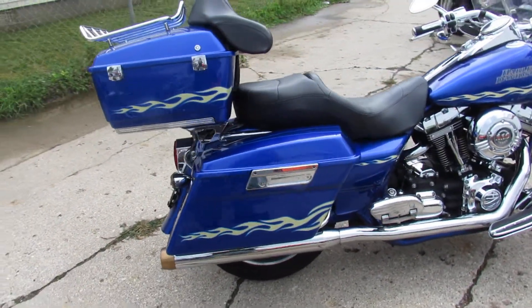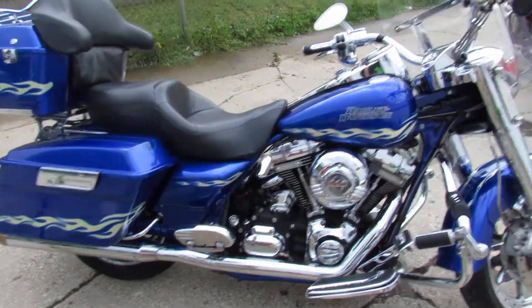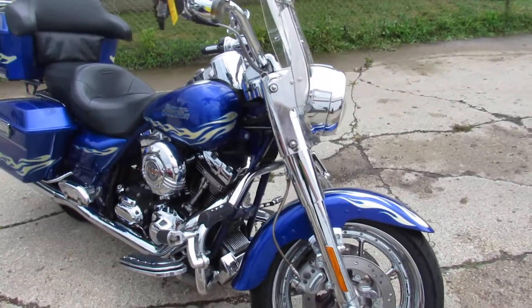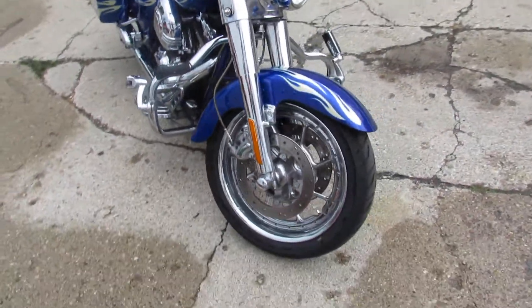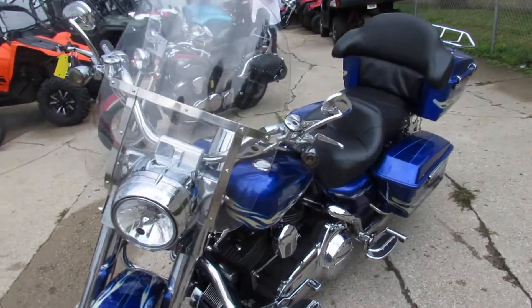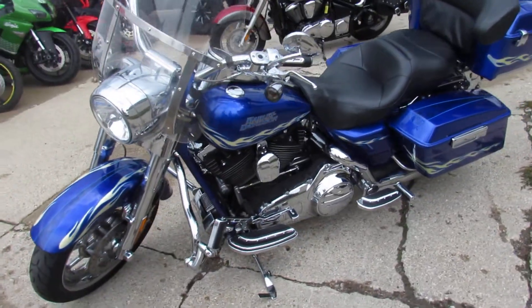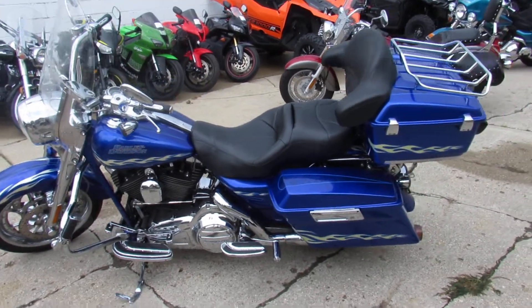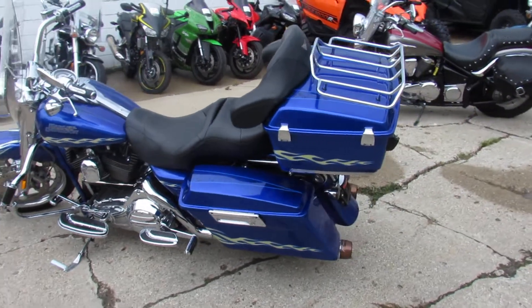You guys know the CVO — custom vehicle operations — loaded up with all the goodies. 110 cubic inch Screaming Eagle. It's got the Reinhardt exhaust, chrome switch housing, chrome highway bars, pegs, CVO custom paint, and the chrome front end. This one comes with the trunk and the rack on it. This thing's just loaded up way too much — we'd be here forever.